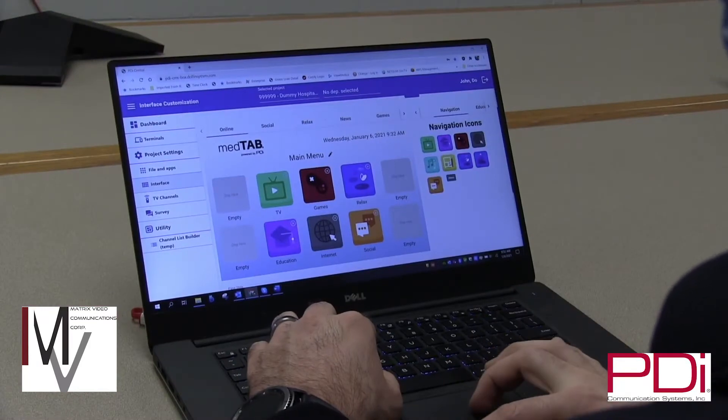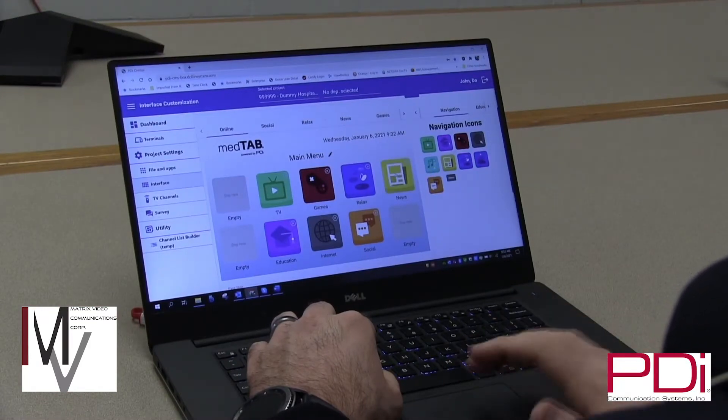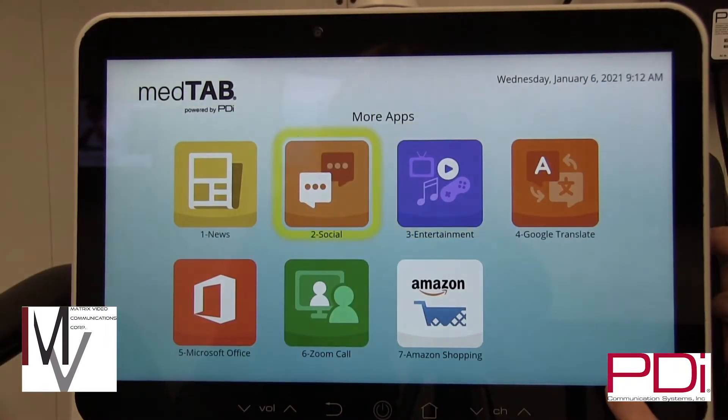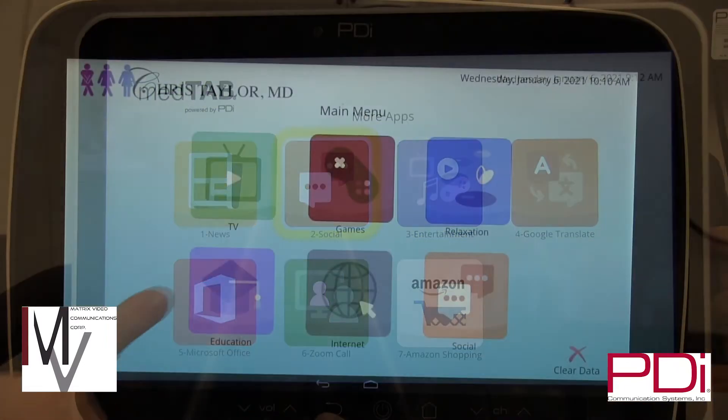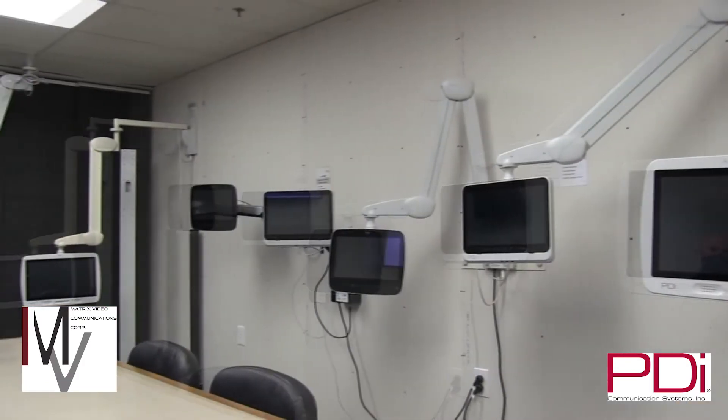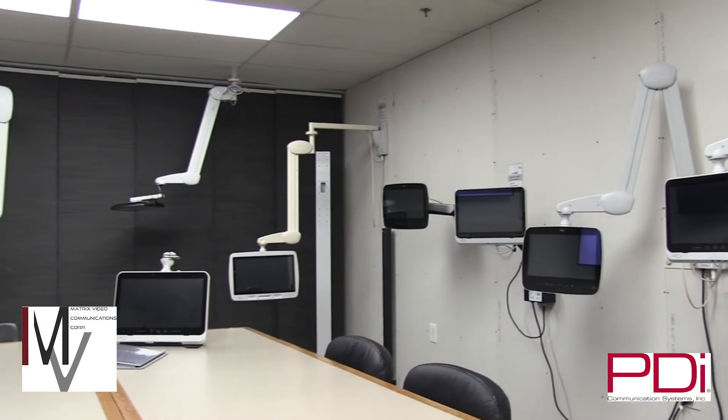MedTab touchscreen displays by PDI offer Genio cloud-based tools to provide customers the flexibility to easily add branding and web links to consistently deliver patient education, entertainment, and information to better engage patients. Genio makes this affordable and easy.